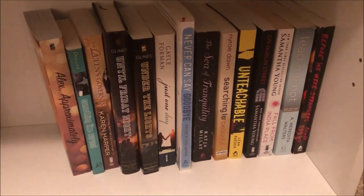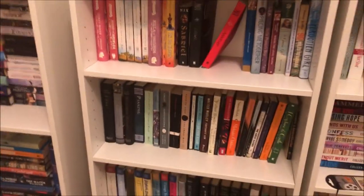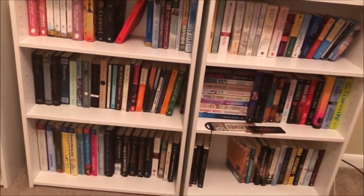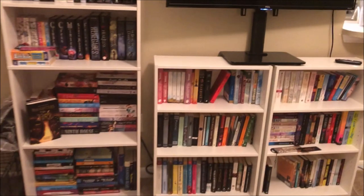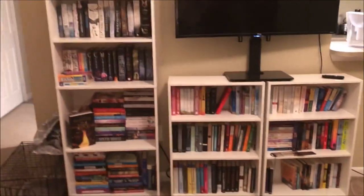Let me back up so you guys can see. We've got these two shelves figured out and this big one — all of them together. I'm literally backing up to my wall so y'all can see everything.